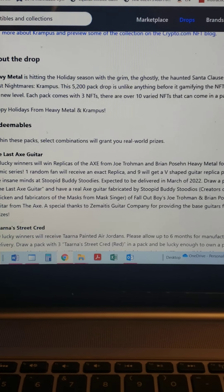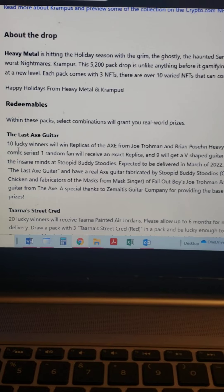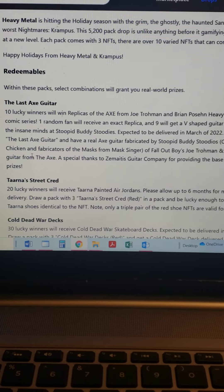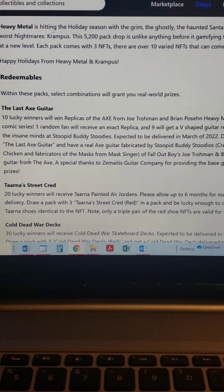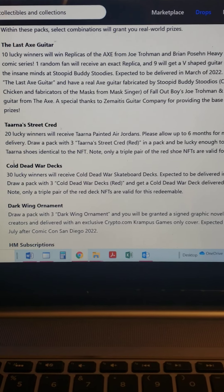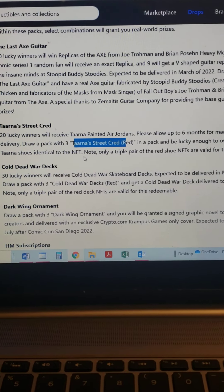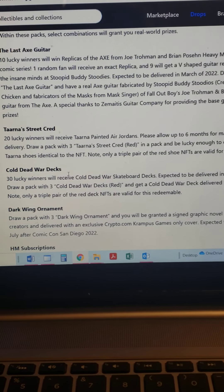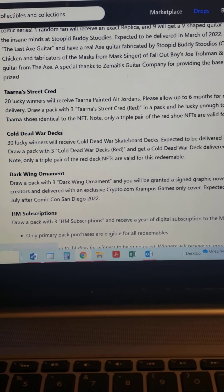Long story short, I want to show you guys what an NFT looks like opening a pack. There's some prizes here - looks like 10 lucky winners will win a replica of the axe from Joe Troman and Brian Pozen's Heavy Metal forthcoming comic series. Another 20 win a prize, and you've got to get three red cards - the Cold Dead War deck - so 30, 50, 60 people are going to win something special.